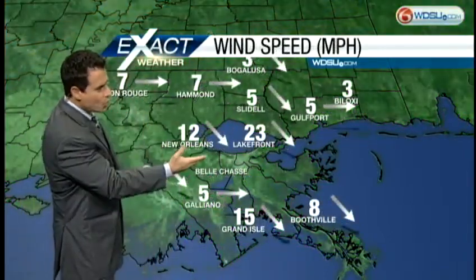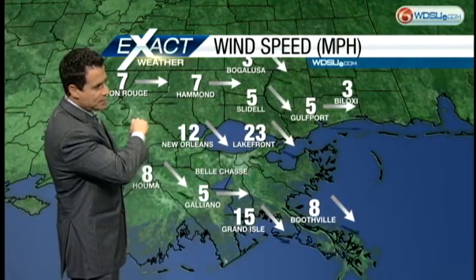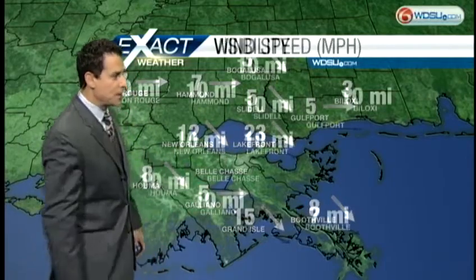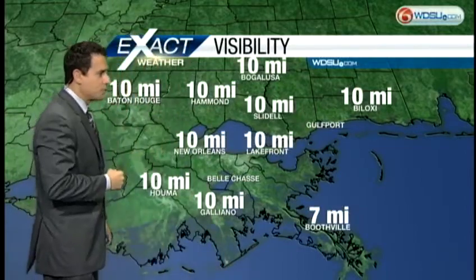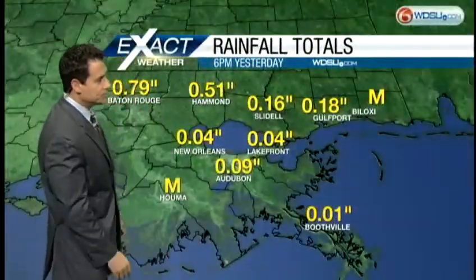Wind speeds are going to be a little breezy — not so much on the north shore at 5 to 10 miles per hour. Notice around Lake Pontchartrain: 12 to 23 miles per hour, and we get up to 15 miles per hour in Grand Isle. Winds will be ramping up as the rest of this rain finally kicks out of here, but with the wind we've got good visibility.